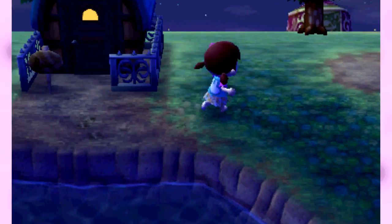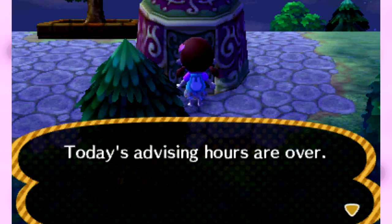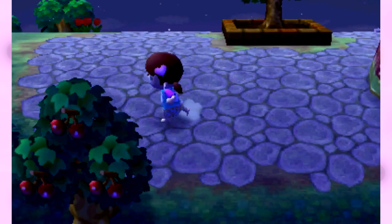Today's advising hours are over. You're a fortune teller, why would you— Fine, whatever. I guess we're not going to talk to her. Everything closes at 8 — it's not fair.